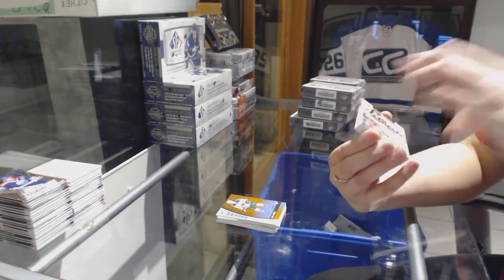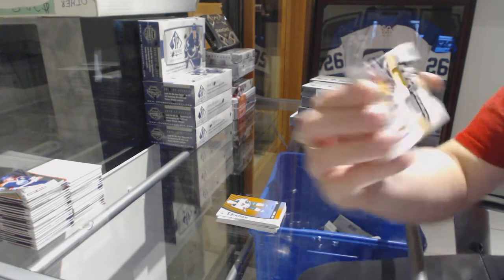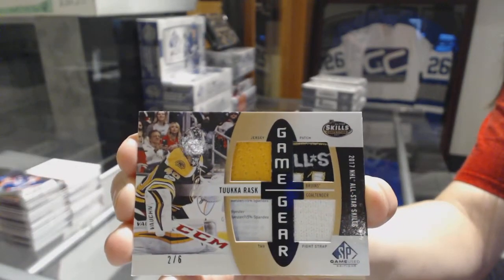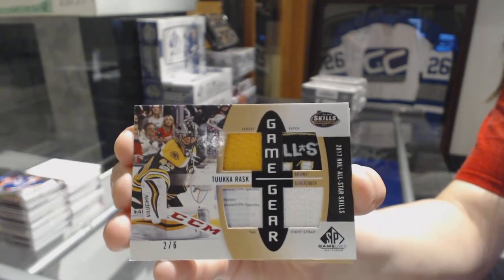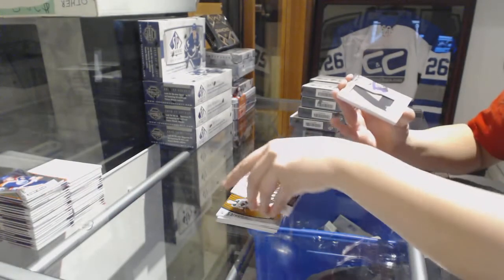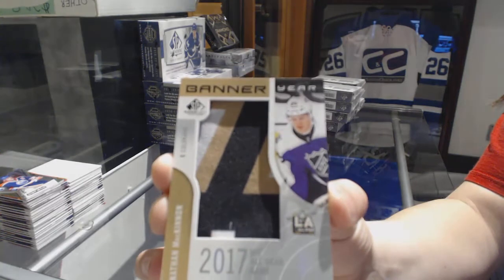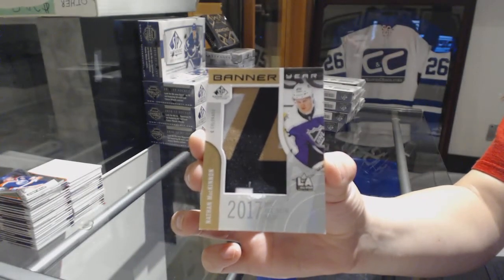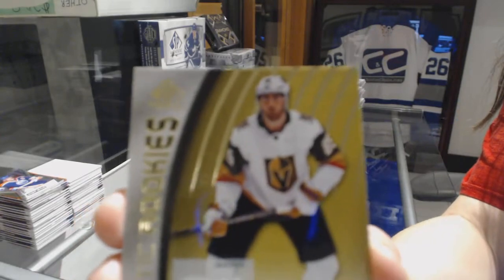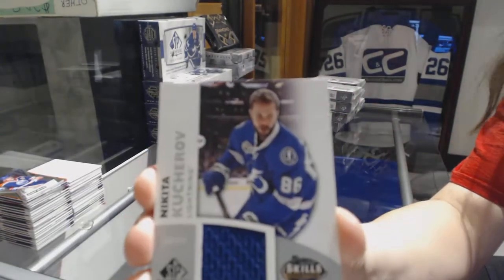We've got a Game Gear jersey patch tag and fight strap, number two of six for the Boston Bruins, Tuukka Rask. A banner year NHL All-Star Game for the Colorado Avalanche, Nathan MacKinnon. Authentic rookie jersey numbered to 399, Alex Tuch for the Vegas Golden Knights. And a Nikita Kucherov jersey for the Tampa Bay Lightning.